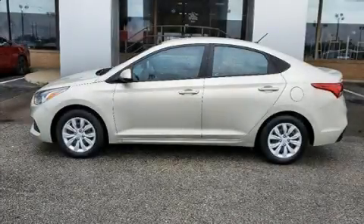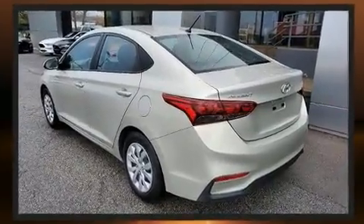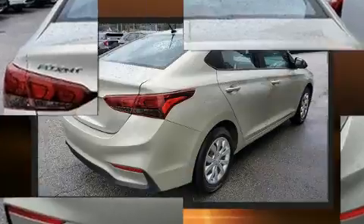Get excited about the 2019 Hyundai Accent. With fewer than 35,000 miles on the odometer, this four-door sedan prioritizes comfort, safety, and convenience. It features a front-wheel drive platform, an automatic transmission, and an efficient four-cylinder engine.